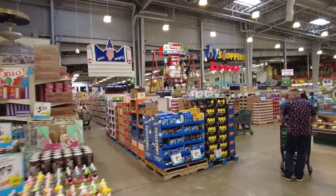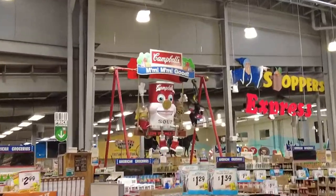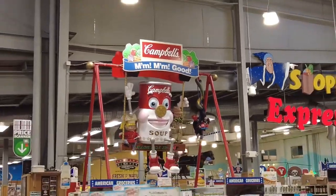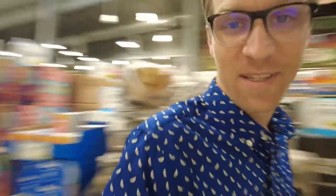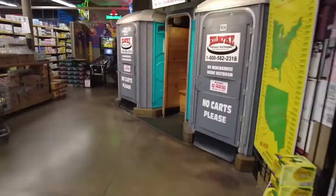Look at that Campbell's soup display and sign — it's pretty cool. As we walk through, this grocery store is massive. It's definitely an international market. I mean, the cheese section alone is amazing. We still haven't even found the produce department, so we're just going to keep walking through. Trust me, if you need to use the bathroom, this is where it is at Jungle Jim's.